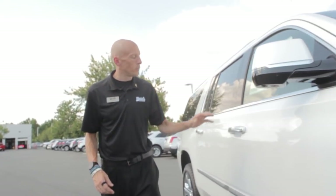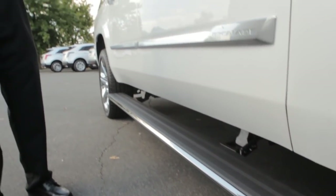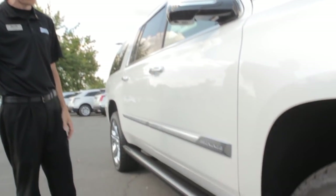On the Platinum, it comes standard with power running boards. Open up the door and they come down automatically. Shut the door and within a couple of seconds they'll pull back up.